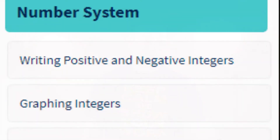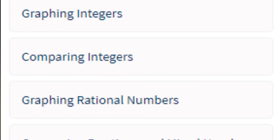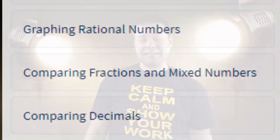You'll be practicing in these specific areas: writing positive and negative integers, graphing integers, comparing integers, graphing rational numbers, comparing fractions and mixed numbers, and finally, comparing decimals.